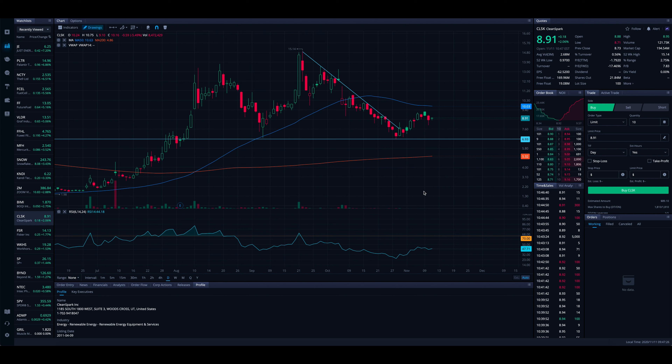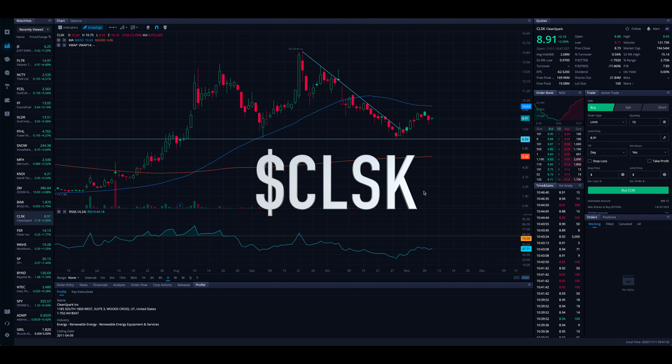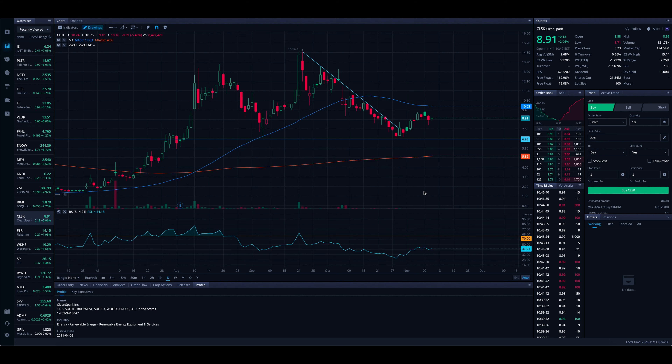What is going on everyone, and welcome to the Stock Trends channel. In this video we're going over CleanSpark, ticker symbol CLSK. We're looking at the current daily chart, going to dive into some of the latest news, see what we can find, and take a closer look at the chart.